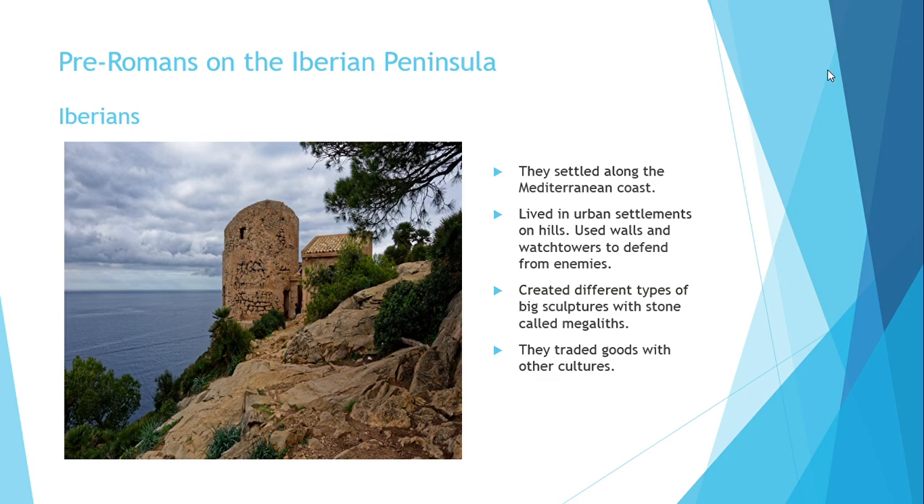They made different types of sculptures and built large stone sculptures for burial ceremonies. They also traded goods with other Mediterranean cultures such as the Phoenicians.